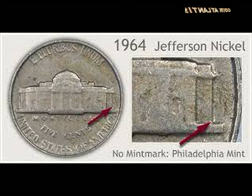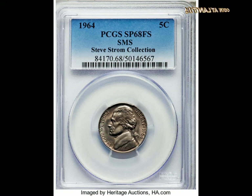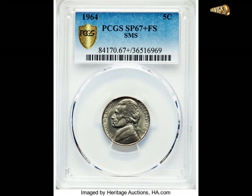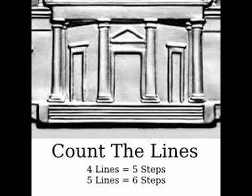You may see lots of 1964 nickels listed as FS, which may be confusing because 1964 nickels don't have Felix Schlag's initials. In this context, FS stands for Full Steps — it describes coins in such good condition that you can count five or six of the stairs leading to Monticello. These can sell for over thirty thousand dollars.